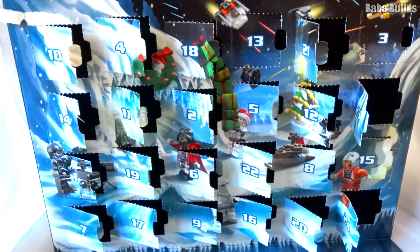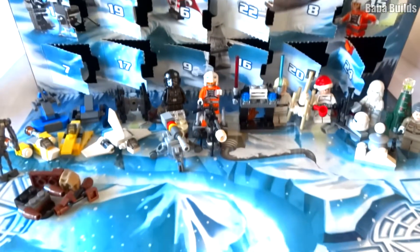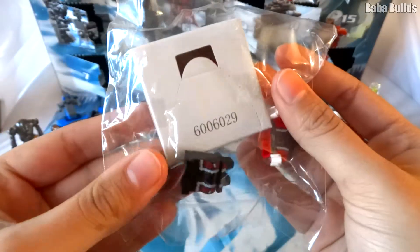Shall we put everything on the map? We shall. Can we see everyone? We can. I wonder what's in this box?